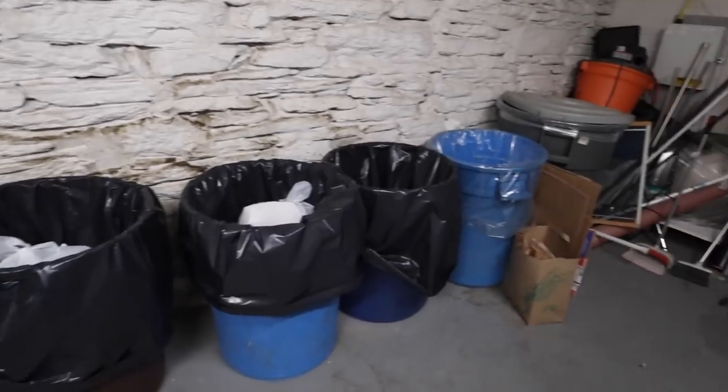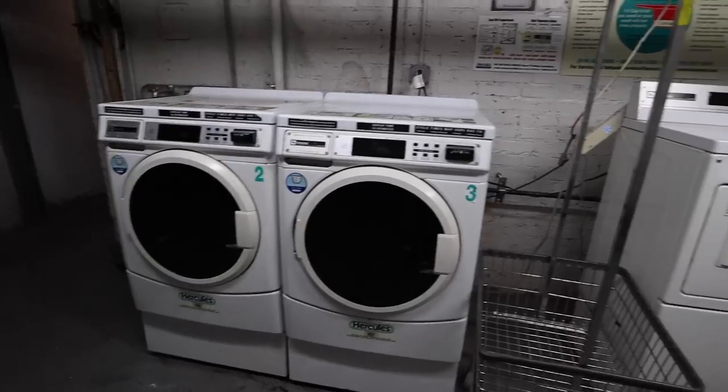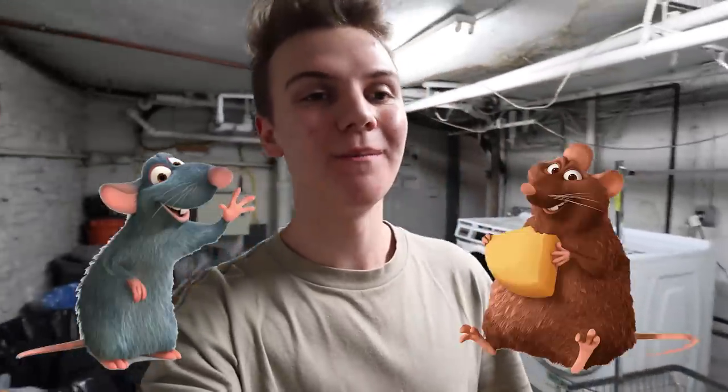Now for what's probably the worst part of this apartment tour: the laundry room — which is also our trash room. It's super nice to have a washer and dryer in-building, but oftentimes when I come down here I'm greeted by a little Remy or a mouse, and honestly it's something I've gotten used to over time. I'm just glad that none of the rats down here have ever tried to attack me, so I can't really complain.